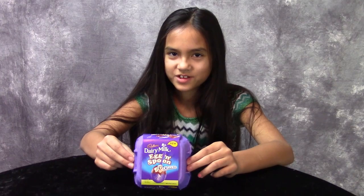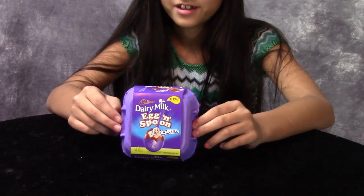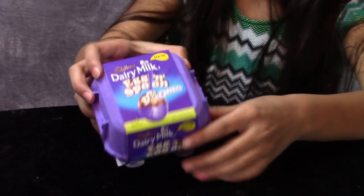Hello, Oreo lovers. I have a treat for you. We have some Cadbury Oreo eggs. Let's open them up.